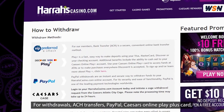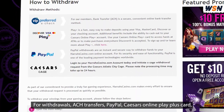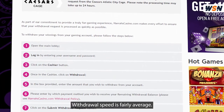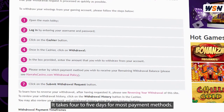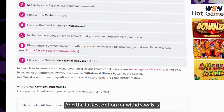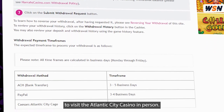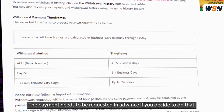For withdrawals, ACH transfers, PayPal, Caesars Online Play Plus card, or you can go get your money at the casino cash cage. Withdrawal speed is fairly average — it takes four to five days for most payment methods. The fastest option for withdrawals is to visit the Atlantic City casino in person, though the payment needs to be requested in advance.